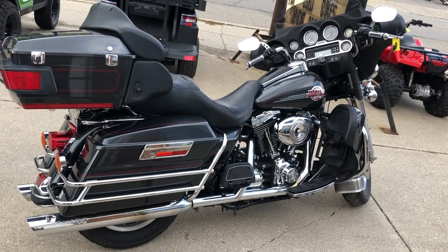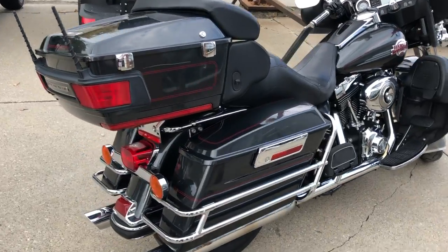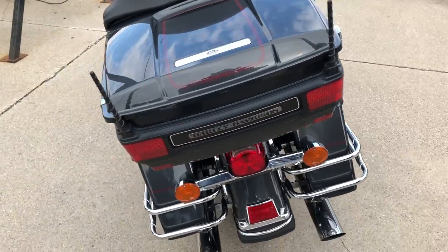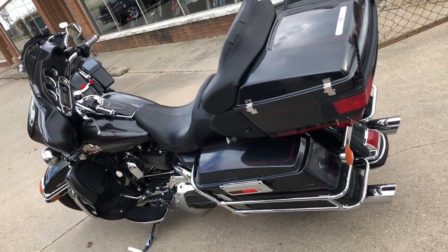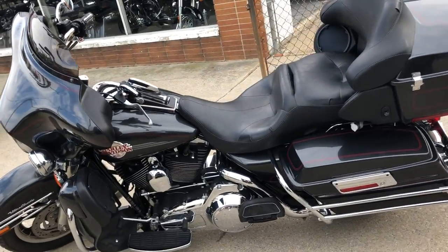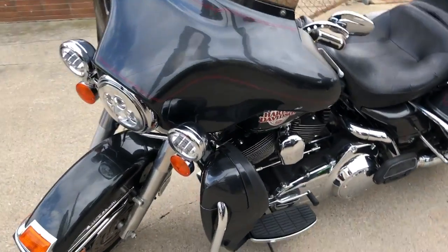Hey guys, Approval Powersports.com here doing some videos on some bikes that just came in. Check this one out — it's a 2007 Ultra Classic for sale, only 33,321 miles. Nice clean full dresser in that gunmetal gray paint with tons of chrome. Paint shines like new, chrome shines bright.